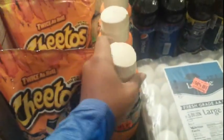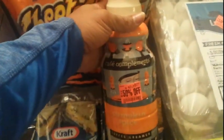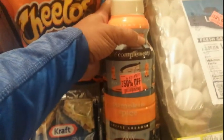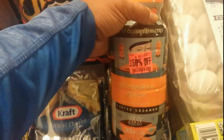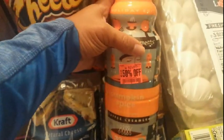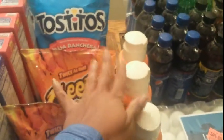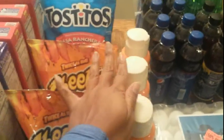Another clearance find: the Lucerne holiday pumpkin spice coffee creamer, 32 ounces, was 50% off at $2.99, so I paid $1.49 each. I got three of them — they had a few more but I didn't want to fill my entire freezer with cream.